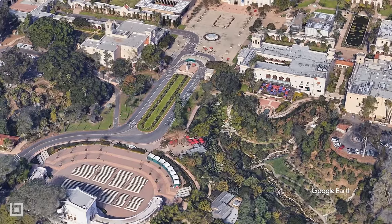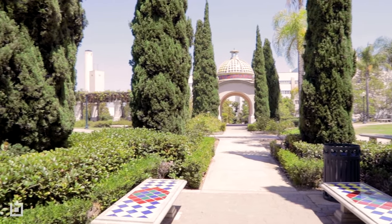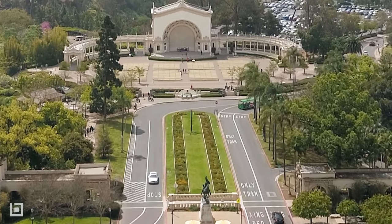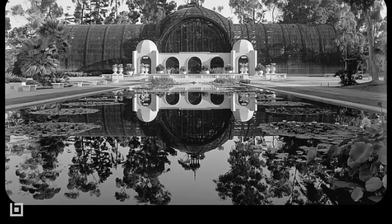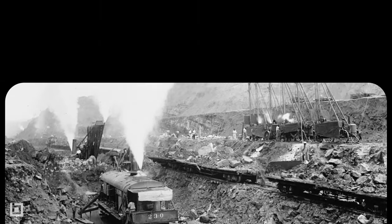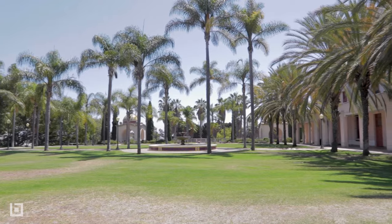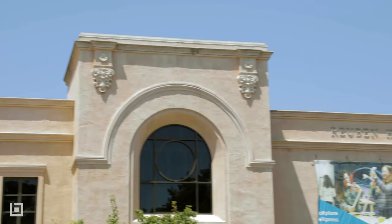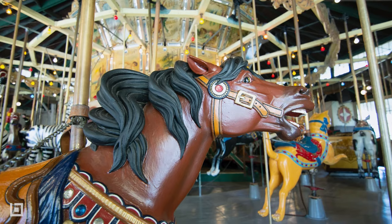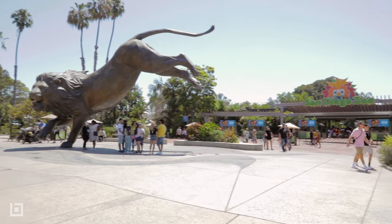Balboa Park. This 1,200-acre historic urban cultural park is considered by many to be the primary attraction of the San Diego region. Although it was created in 1835 as a public recreation park, the mostly wild space was converted for a 1915 expo to celebrate the opening of the Panama Canal. Today, in addition to its open spaces, green belts, and walking paths, Balboa Park is home to 16 museums, 17 formal gardens, and around 32 other attractions and venues, including the world-famous San Diego Zoo.